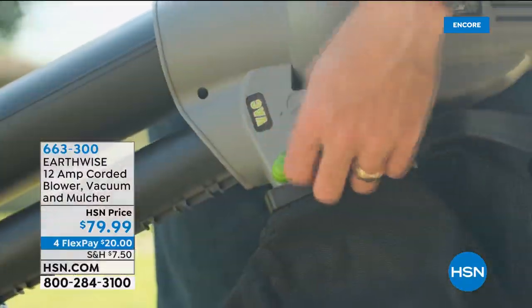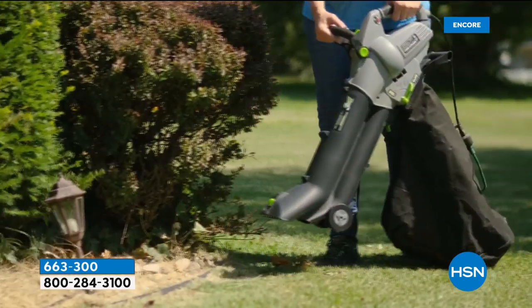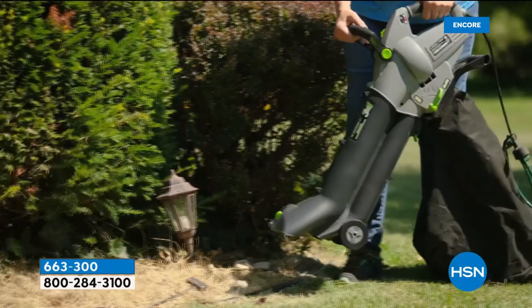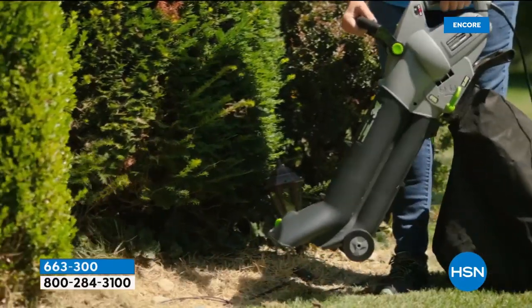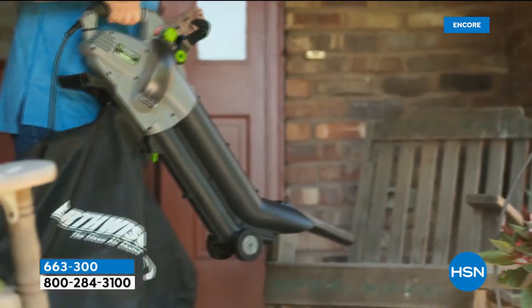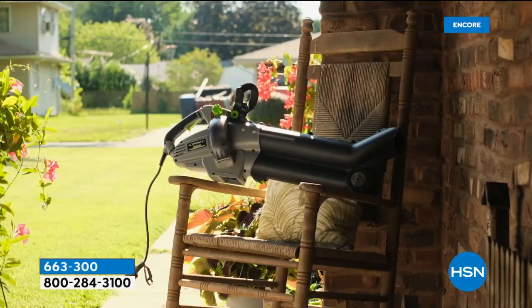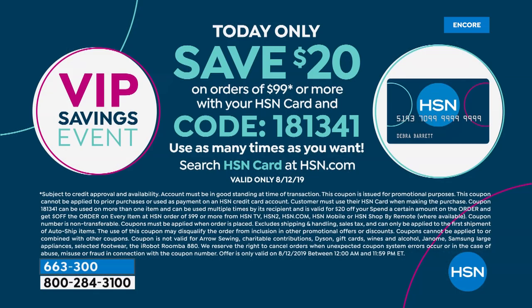This is brand new — the very first airing. We do have four flex pay available. We're also doing a coupon today: purchase with your HSN card, spend $99 and get $20 off with coupon code 181-341. I also put it on my Facebook page, Helen Keeney HSN.